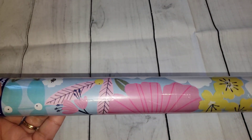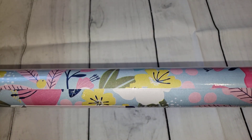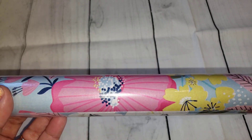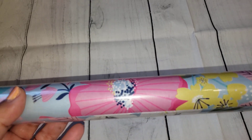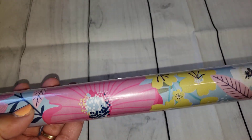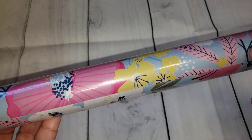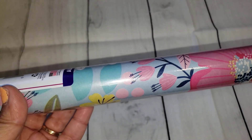Hey friends, welcome back to my channel! Today I have a Dollar Tree haul to share with you guys. The first thing I picked up was this wrapping paper. I've been running low on wrapping paper in my craft room, since I sometimes like to wrap packages for happy mail. I thought this was a really pretty spring/summer color with pink and yellow flowers — really pretty.